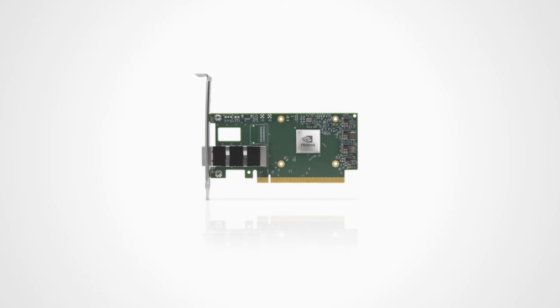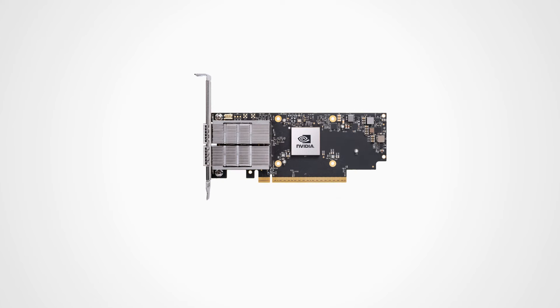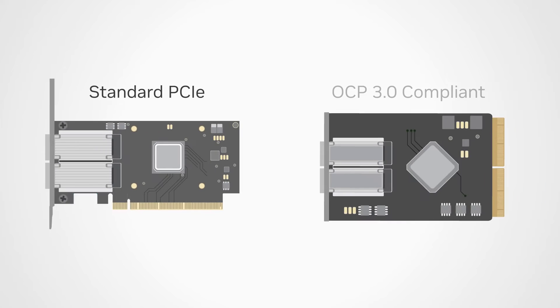These are available as a single port card, or two ports in ConnectX 6 LX, ConnectX 6 DX, and ConnectX 7, as was mentioned previously. The cards come in several form factors to suit the customer's systems, including a standard PCIe card, also referred to as a stand-up card, as well as OCP-compatible cards.